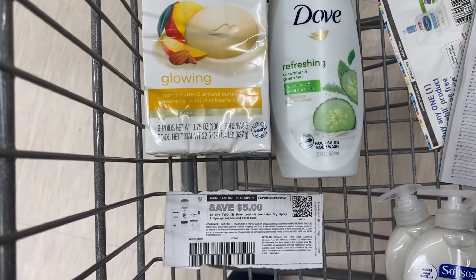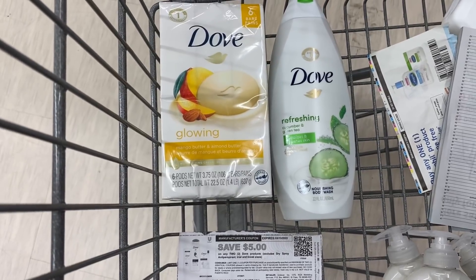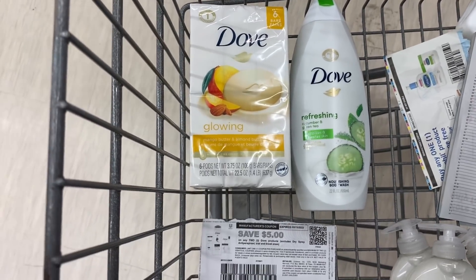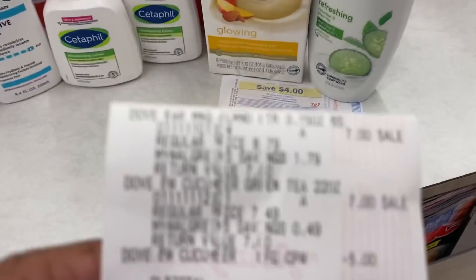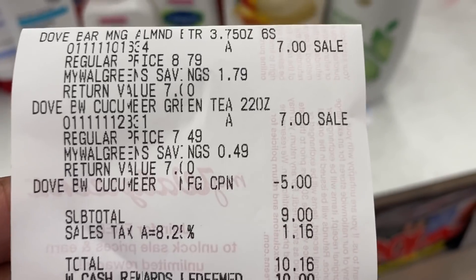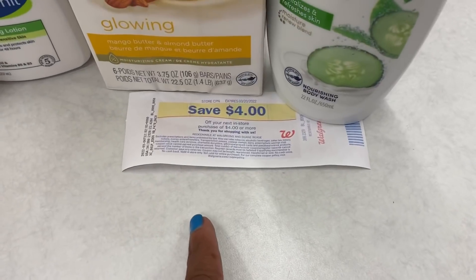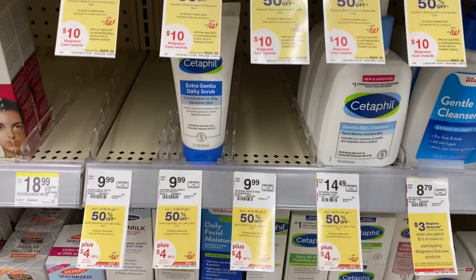I have two right here. I'm going to use the $5 off of two internet printable — I'll pay $9 out of pocket and get back the $4 registry reward, making both $2.50 each. You can roll Walgreens cash for all of these deals. Here's my Dove receipt — $5 off of two internet printable, $9 subtotal, $10.16 after tax. I used $10 in Walgreens cash, paid $0.10, and got back a $4 in-store reward.